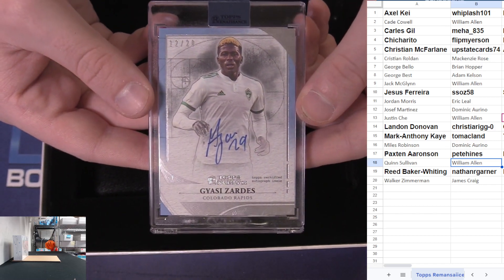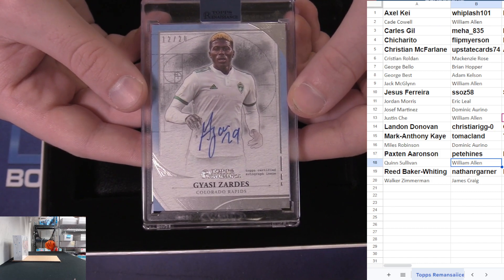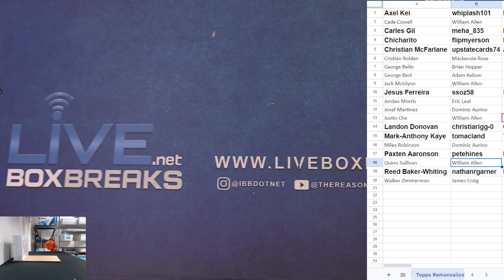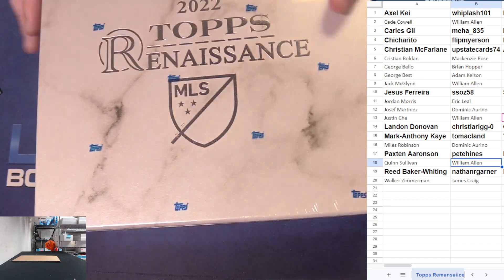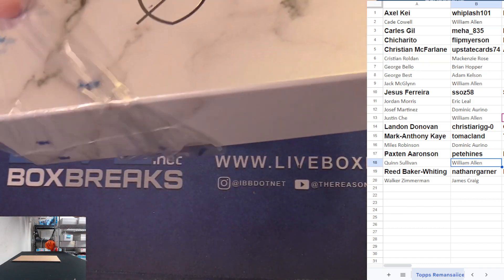We got Gyasi Zardes 12 to 20 - random mojo, James doubling up! These boxes - can't imagine next year's with a Messi chase, only one expensive case.